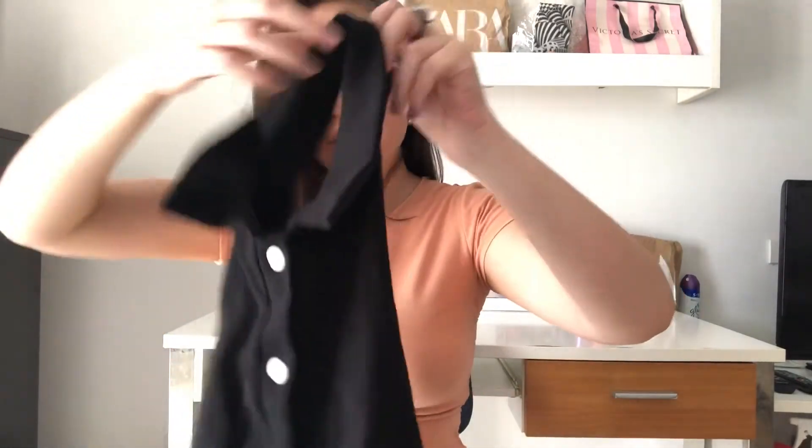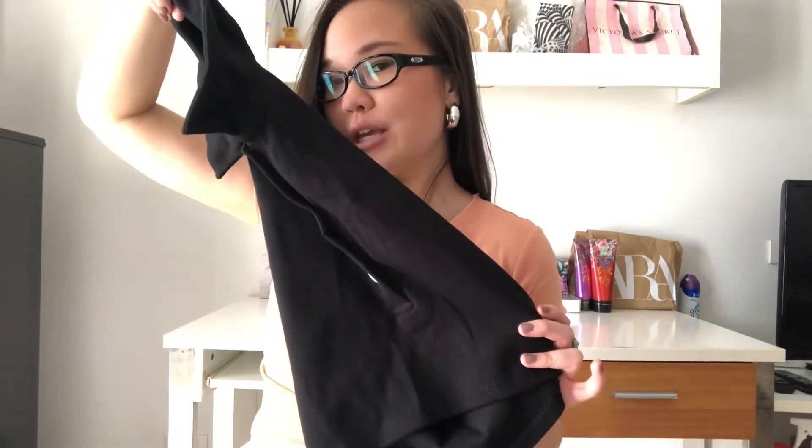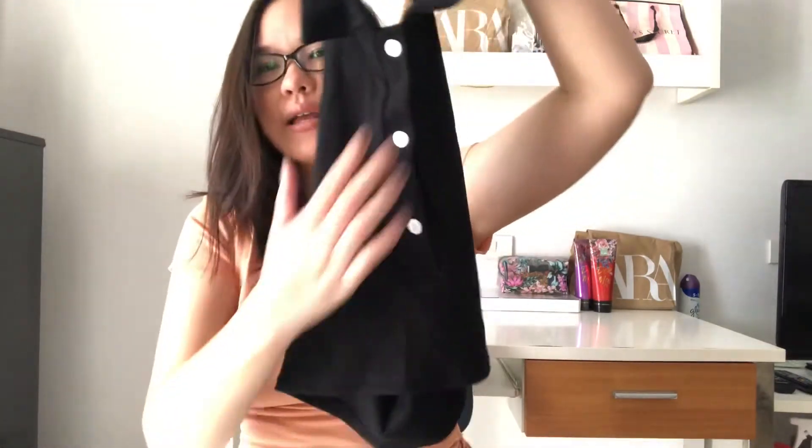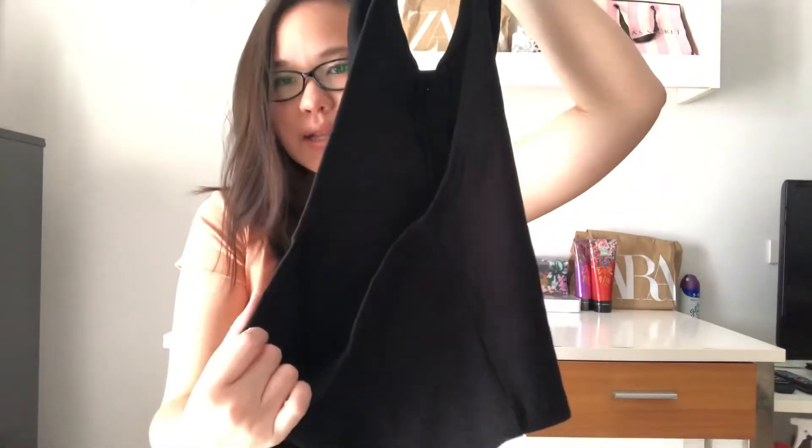Another top I purchased from that store was this black halter top — a bit more pricey at 250 baht. They had it in white, turquoise, lilac purple, and maybe gray as well. I love the whole halter detailing with buttons in the middle, and on the back it's completely backless which I think is really cute and sexy. I think this would look really cute with white denim shorts or the blue jeans I shared earlier.